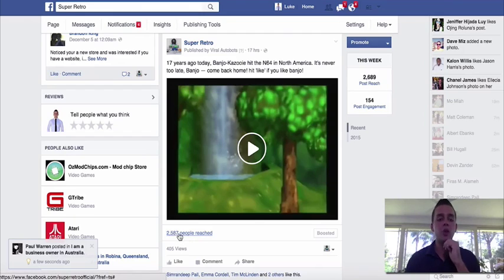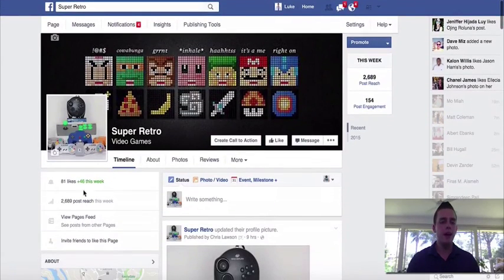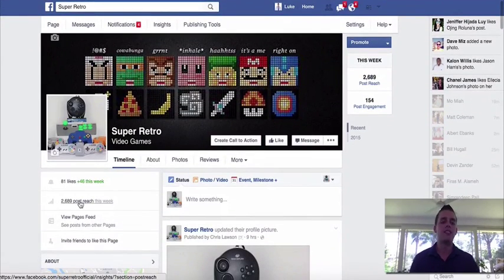Just with that one update alone, we've actually got a reach of 2,500 people. 405 people have viewed it, and we've got a bunch of likes and shares happening — and that's on the first viral piece of content that we posted. You can see this page has only 81 likes, but we've been seen by 2,600 people for free. So that's pretty cool.